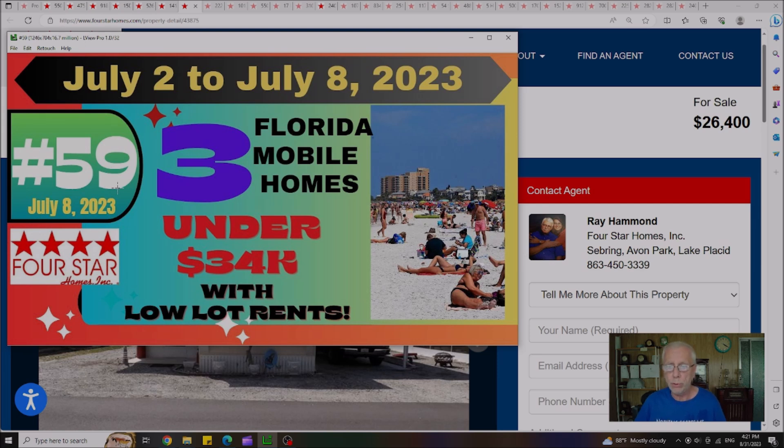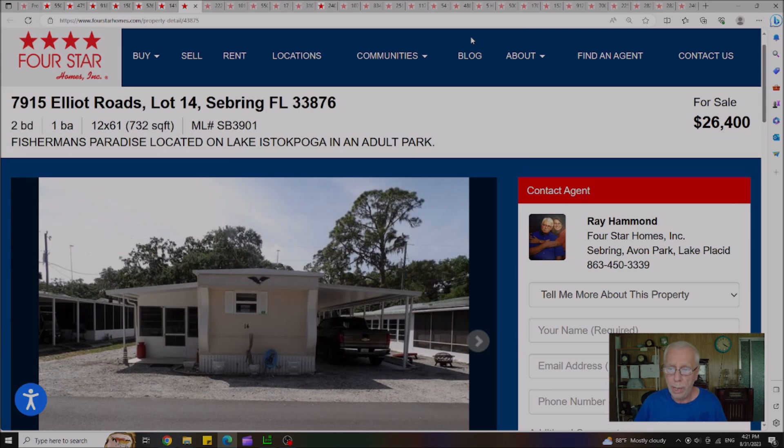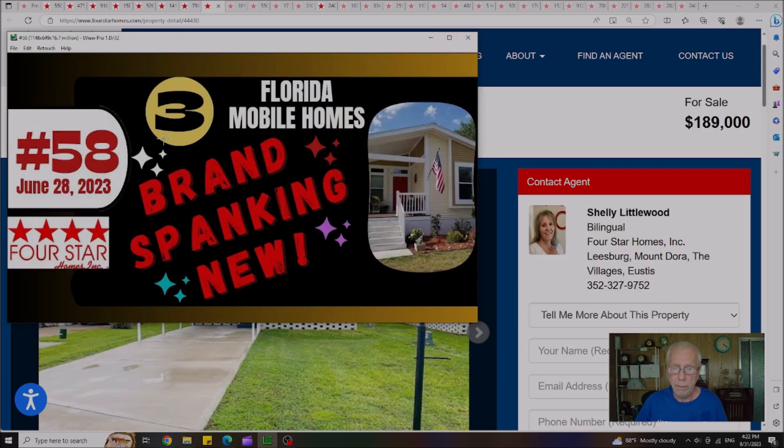Moving on to July 8th, Video 59 — one of our Sunday videos highlighting three homes all priced under $34,000 with low lot rents. Out of the three homes, there's one house remaining at $26,400, with a lot rent of only $600 a month.